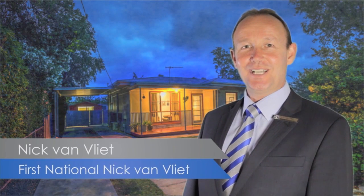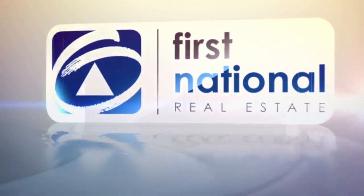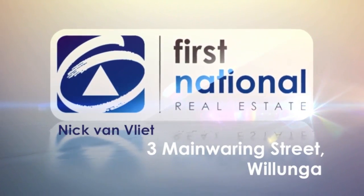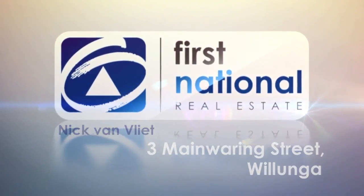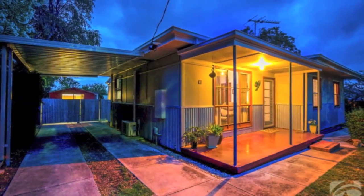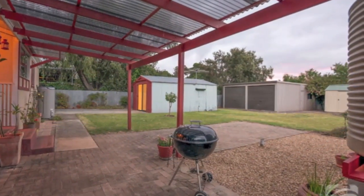Hi, I'm Nick VanVleek from First National Real Estate, and here's another fantastic property — come take a look. With a setting on the fringe of wonderful Willunga in a quiet little no-through road, this adorable timber-framed home with external studio and lots of shedding is the complete starter package, or perfect pottering pad.